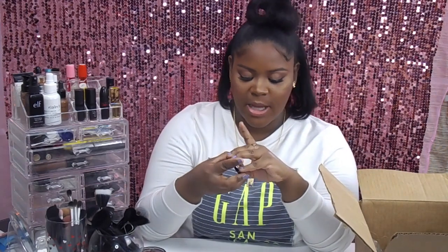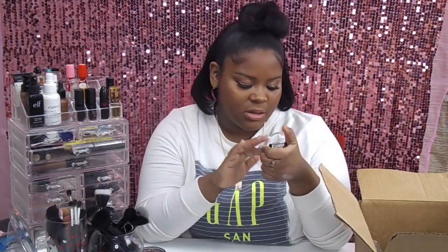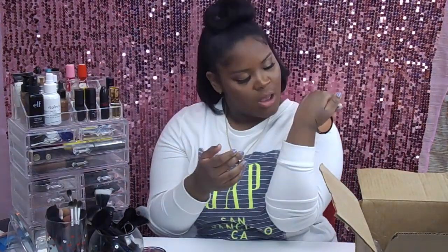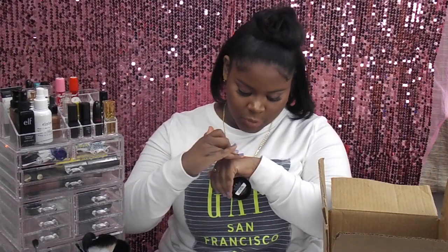The next baked eyeshadow is called Dove — I love that name. It's beautiful, reminding me of a highlighter I own. It's this orangey, warm kind of beige. The final baked eyeshadow is in the color Mars. It's so beautiful — a metallic copper tone. It's giving me kind of Ibiza, beach vibes. Looks really nice.